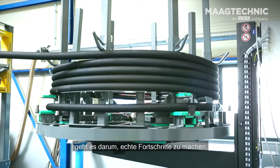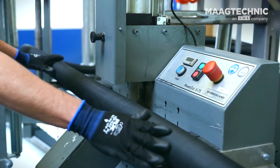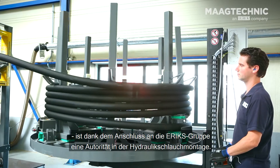Collaborating with ERIX is all about making real progress. We like to use our varied knowledge to help you succeed. ERIX Power Transmission, one of the five ERIX product divisions, is an authority in hydraulic hose assembly.